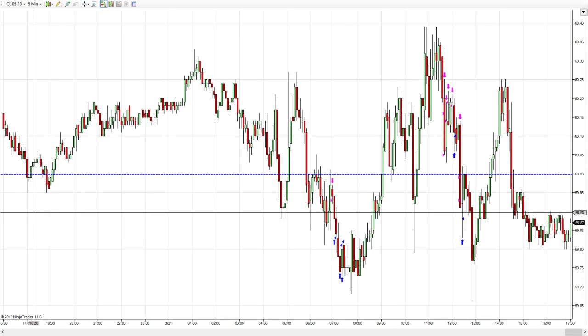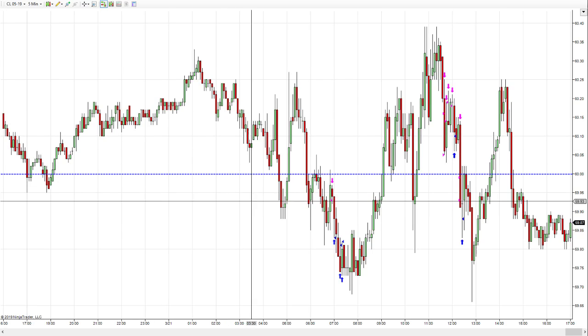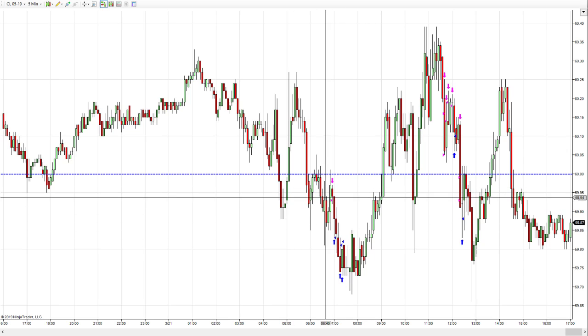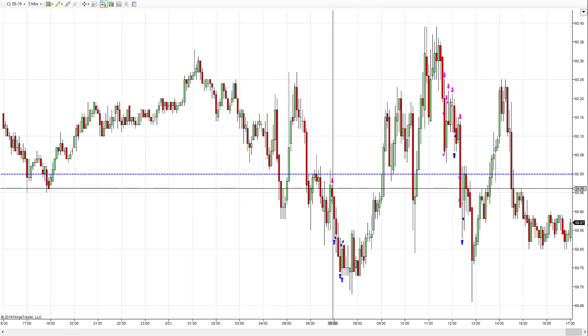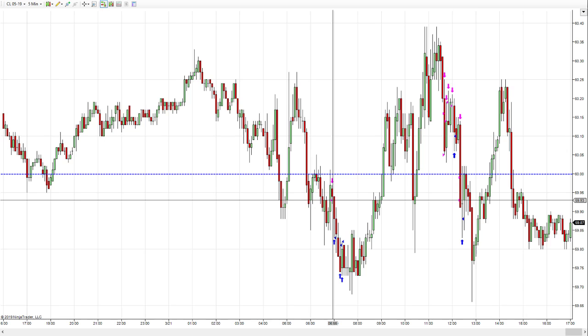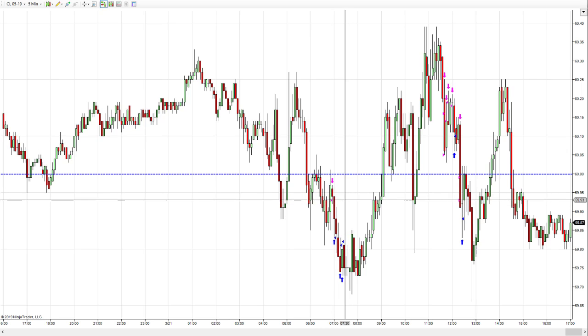Hi there, Renegade Traders — this is Justin Thompson with Renegade Trading Group. I wanted to go over how I got to a thousand dollars before 7:30 in the morning. I completed that before I left for work this morning. I'm working full-time for the Army National Guard and it was really nice to be able to hit that thousand dollar mark.